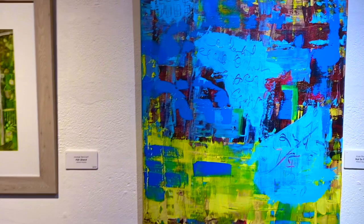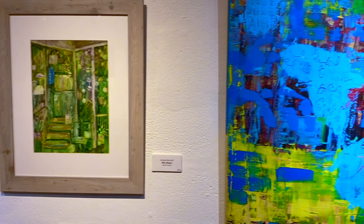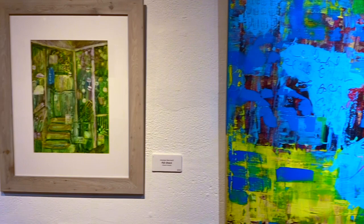Joan Peters, mixed media — Not So Fast. And we have Marge again with Fish Shack — with all the little floats. Mixed media, on the lobster trap floats.